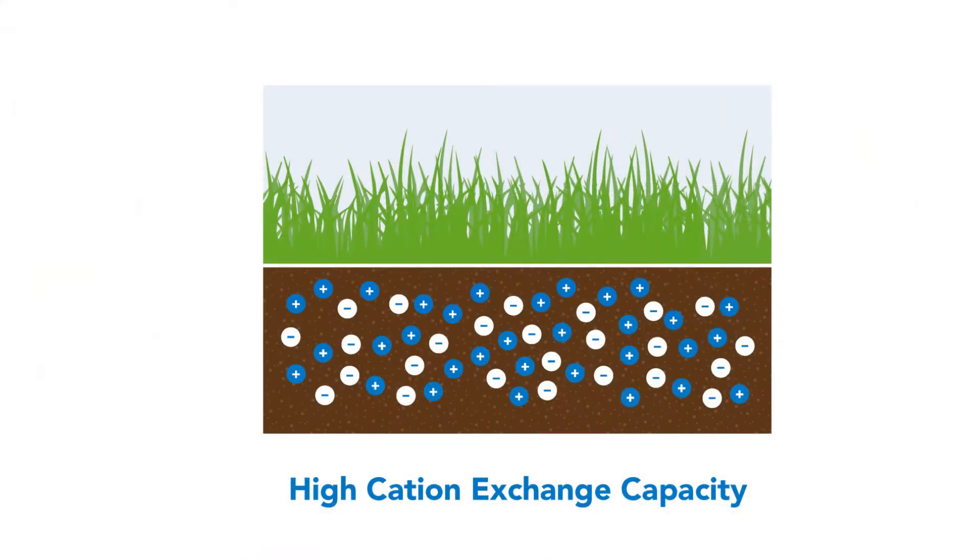Cation exchange capacity is like a sponge — it is able to hold nutrients in a form and make them available over a period of time.